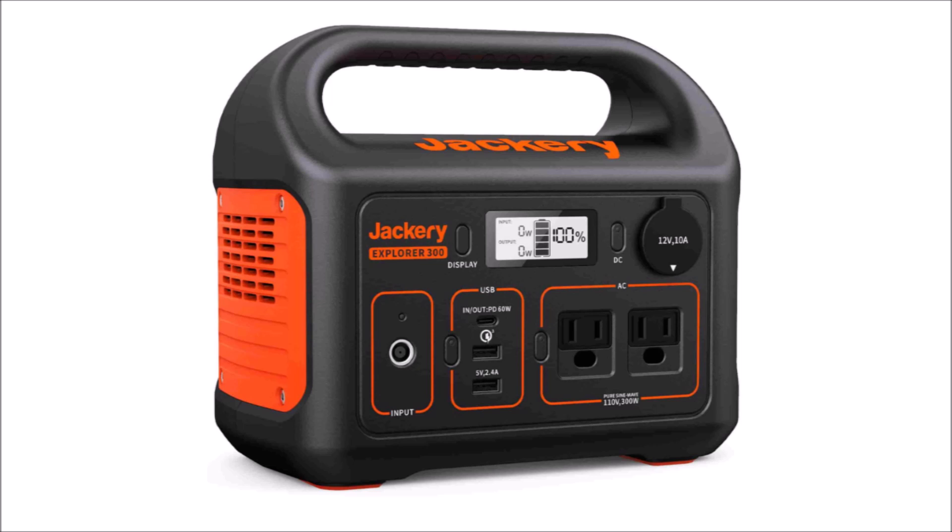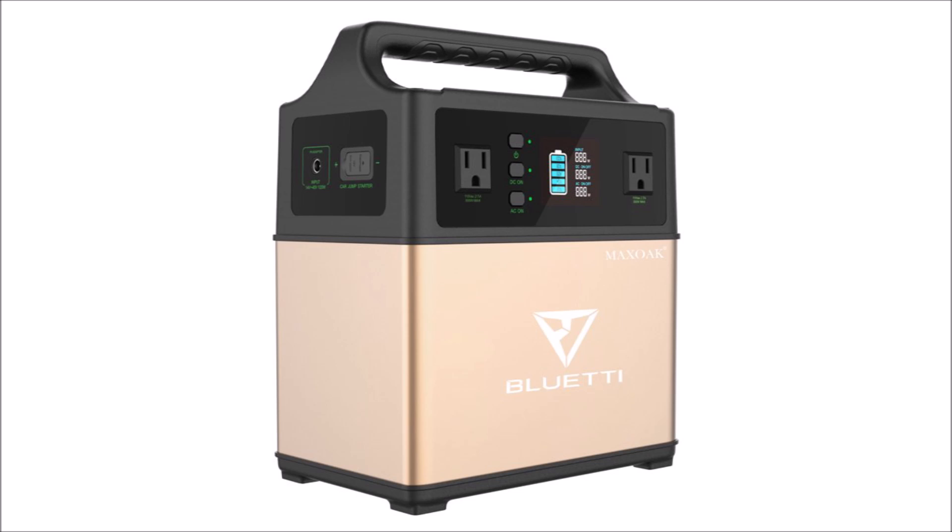Stop calling these devices generators. This is a portable power station, or a lithium power pack, or half a dozen other names, but it's not a generator. It's a wonderful all-in-one device for portable power, but it can't actually generate any power. It merely stores it, and then provides multiple convenient ways for you to use it.